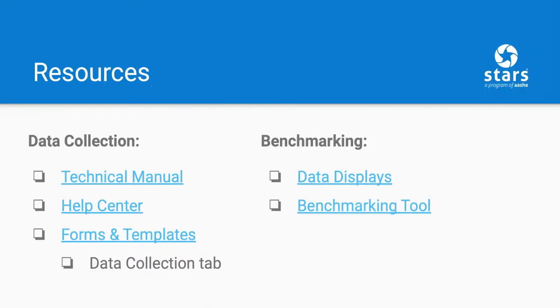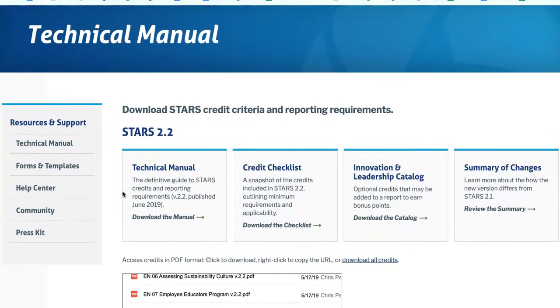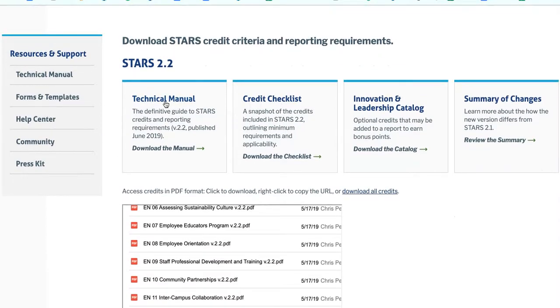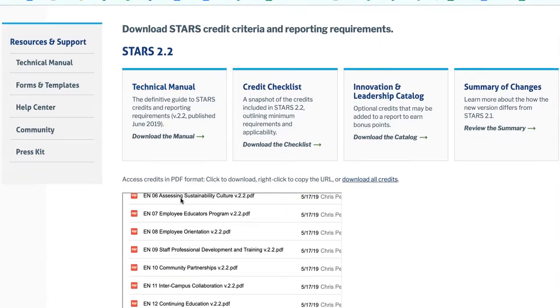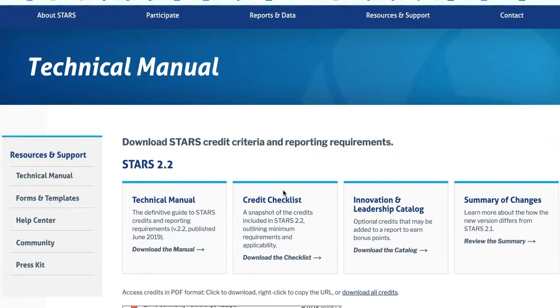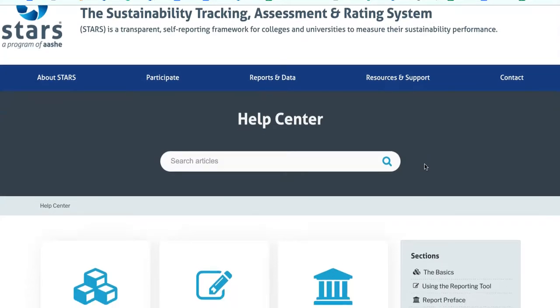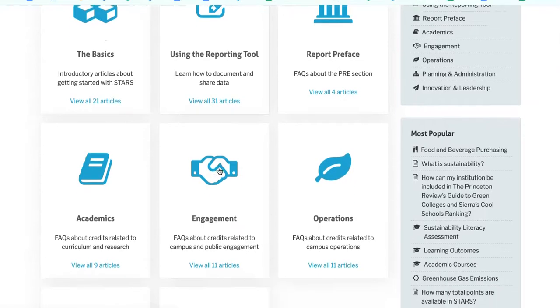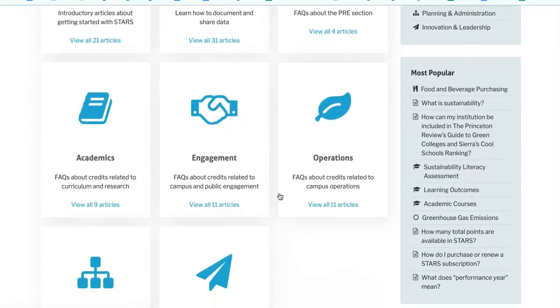We offer numerous resources on the STARS website to help participants gather and submit their data. These include the STARS Technical Manual, the Definitive Guide to STARS Credits and Reporting Requirements — which you can download in its entirety or access as a PDF of each individual credit. This webpage is also where you'll find the STARS Credit Checklist, which provides a snapshot of all STARS credit requirements and applicability. The STARS Help Center contains articles on the basics of STARS, using the reporting tool, as well as helpful articles and videos for many of the credits within STARS.